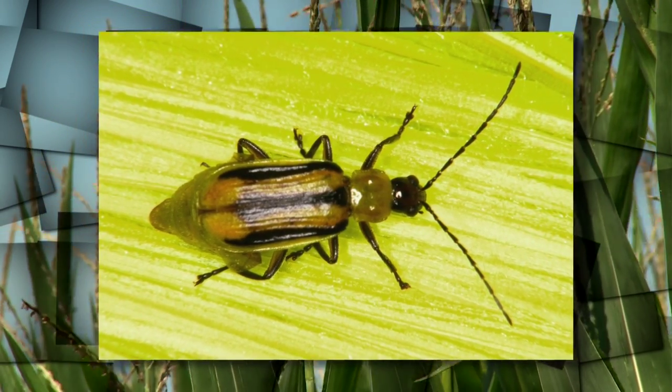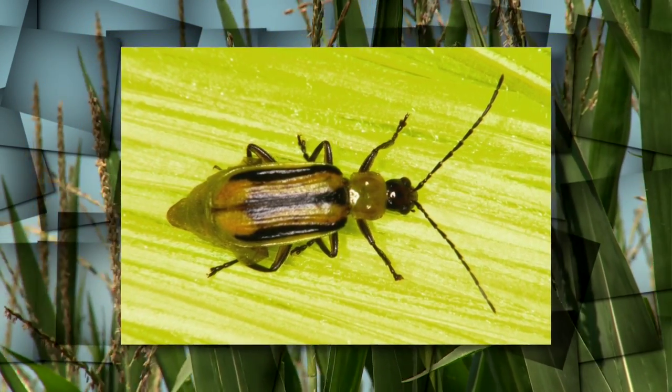We had a large deposition of eggs and then the weather was pretty good up here — it didn't get saturated soils. It rained a lot so they survived.